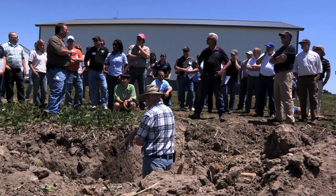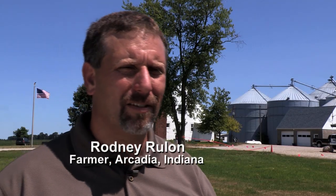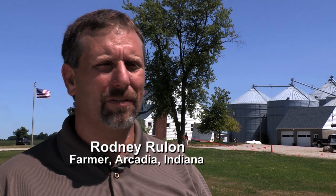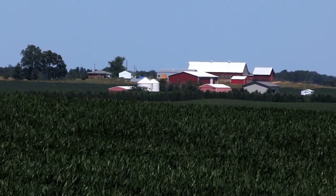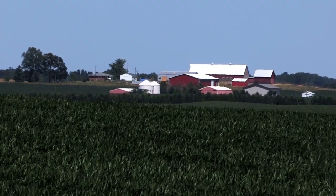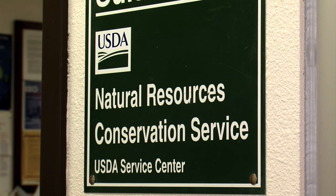Farmer Rodney Roulan says soil health conservation practices have lowered his costs, making for a better bottom line. Our total nutrient use has consistently gone down to get the same yields or even improved yields. The cycling and the biology going on there has helped pull that nutrient cycle together and make it more efficient. Farmers can contact their local NRCS office for more information.